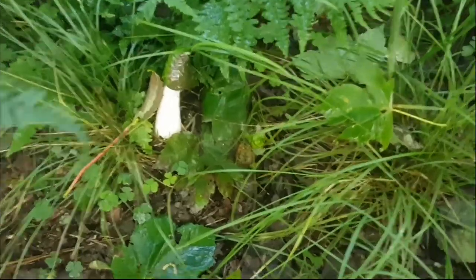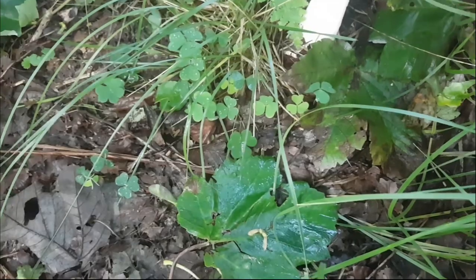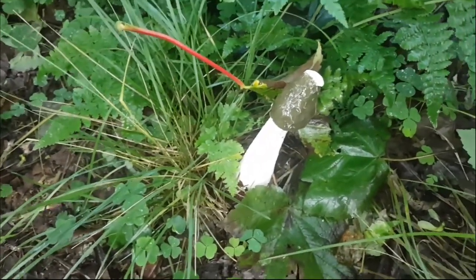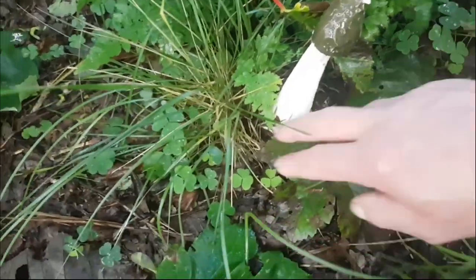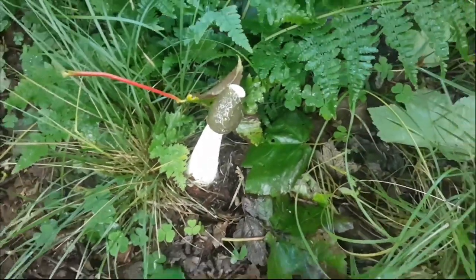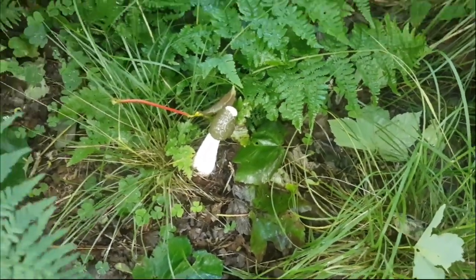Here we have another Stinkhorn. It's very wet, nice and stinky. There's the bulb on the bottom — a slimy bulb. That really reeks — let's get out of here!